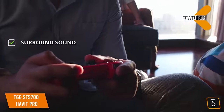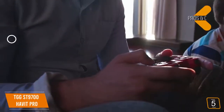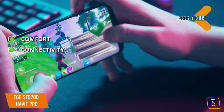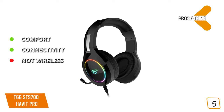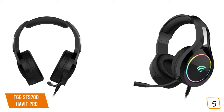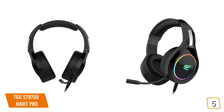The key features include great 3D surround sound not found on most headsets in its class, and a built-in noise-canceling mic that delivers clear audio. Pros: it's very lightweight with memory foam pads, and the 3.5mm jack makes it easy to use with most consoles and devices. Con: it's a wired headset, so you don't ever have to worry about dead batteries. The TGG ST9700 Havit Pro is perfect for gamers who want a great sound experience without spending the equivalent price of buying another console.